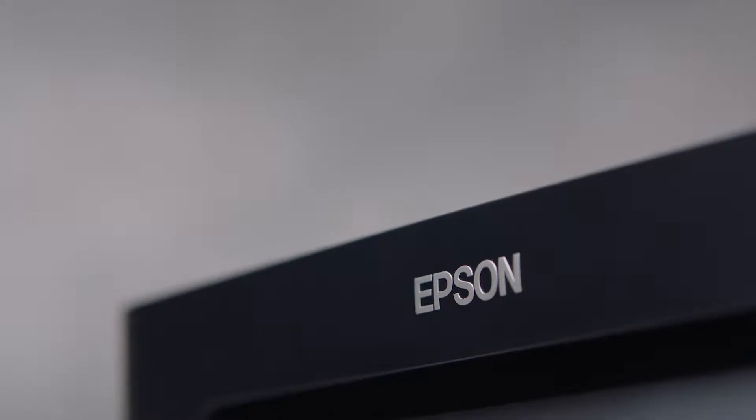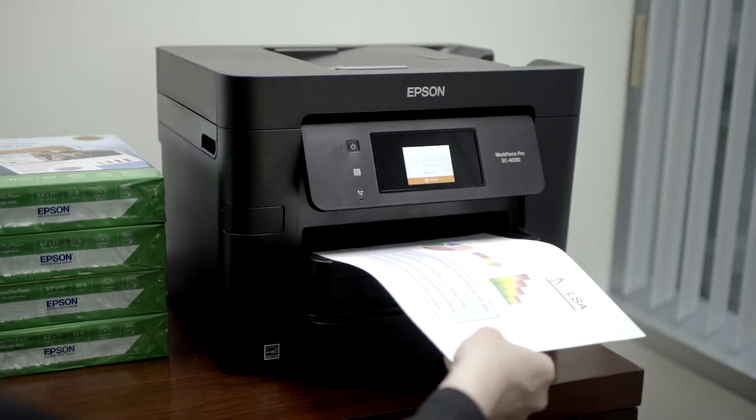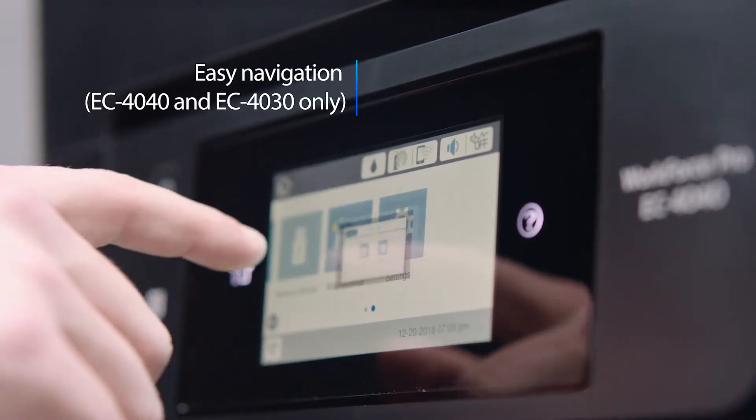These Epson printers deliver print shop quality graphics and text for your small business or office, with a 2.7-inch color touchscreen LCD for easy navigation.